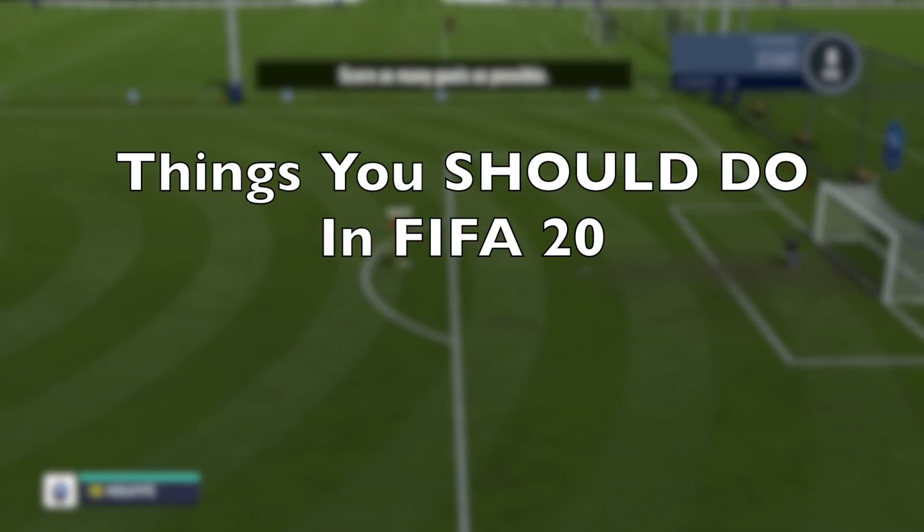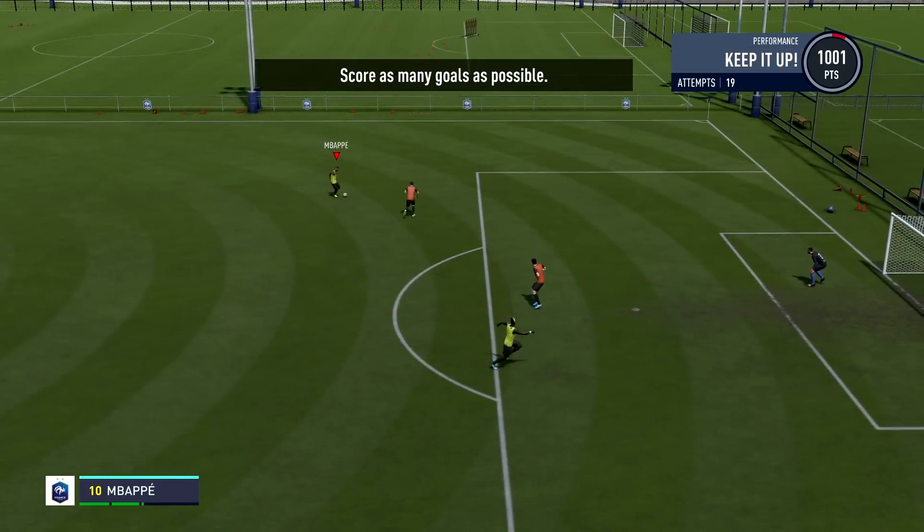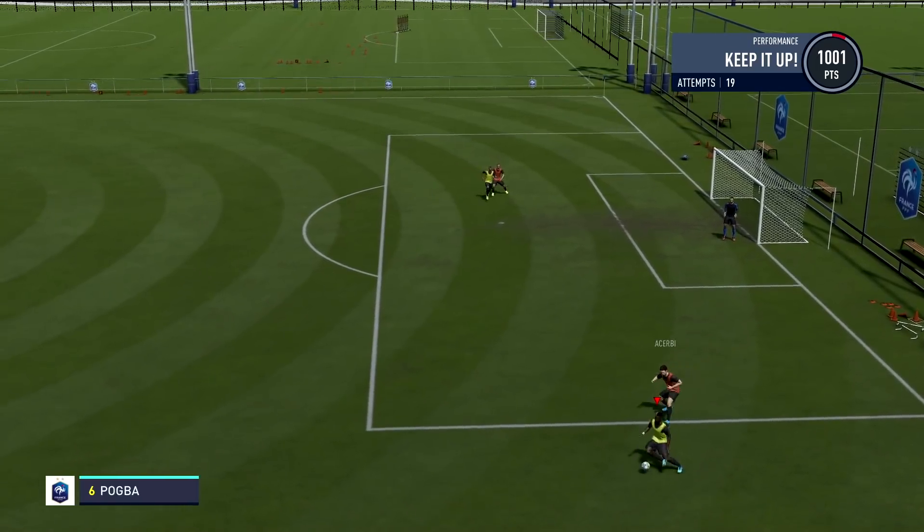Welcome back to another FIFA 20 video. Today we have another good video. We're going to be talking about the things that you should do in this game. I've got some tips that I'm going to be sharing with you guys today on the things that you should do in FIFA 20.